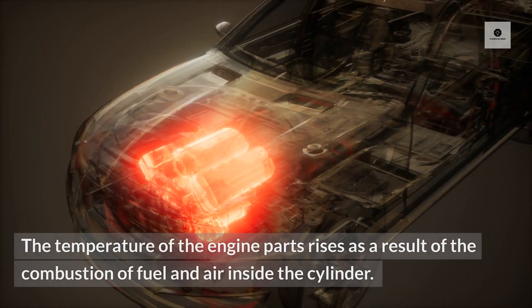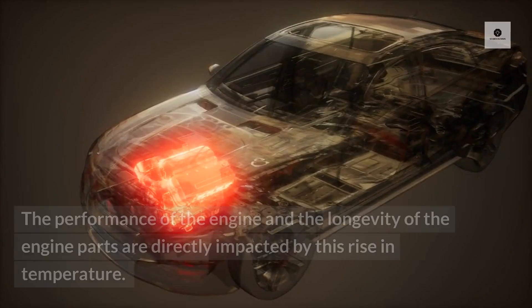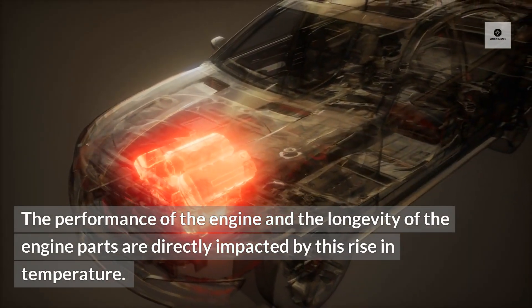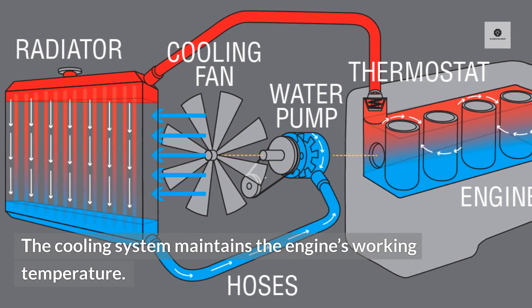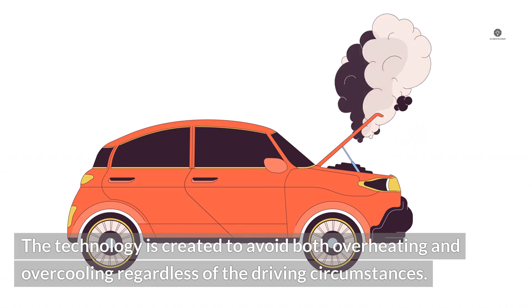4. Cooling system. The temperature of the engine parts rises as a result of the combustion of fuel and air inside the cylinder. The performance of the engine and the longevity of the engine parts are directly impacted by this rise in temperature. The cooling system maintains the engine's working temperature and is designed to avoid both overheating and over-cooling regardless of the driving circumstances.